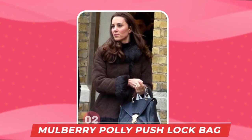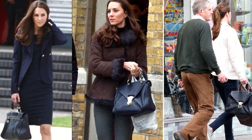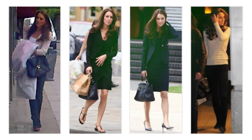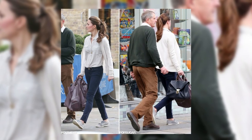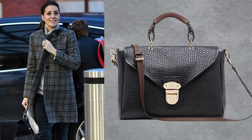Number 2: The Mulberry Polly Push Lock Bag in Midnight. Kate Middleton may have bought this bag for $1,061 and has used it eight times in public. Most of the time she was seen with the bag when shopping around in the streets or running daily errands in London, such as in October 2012 and at King's Cross Station in December 2017.